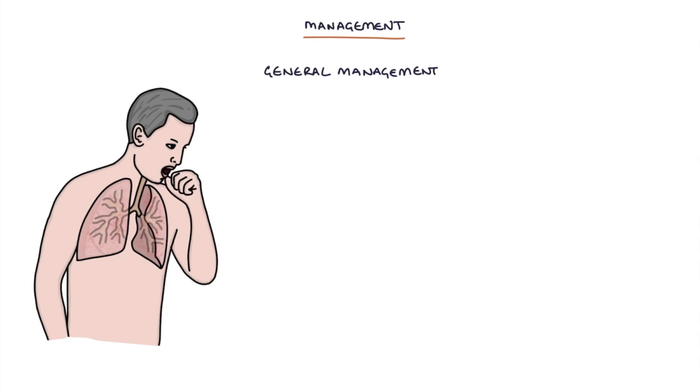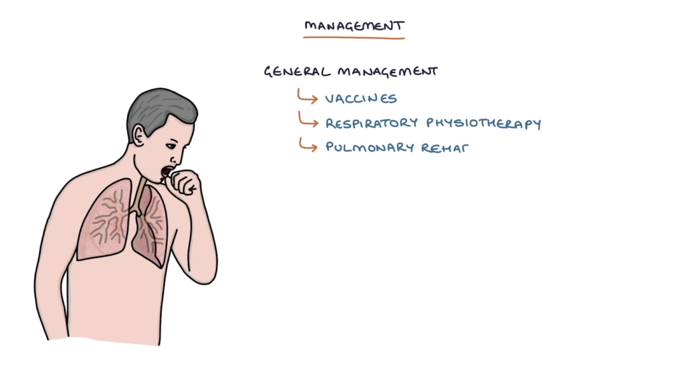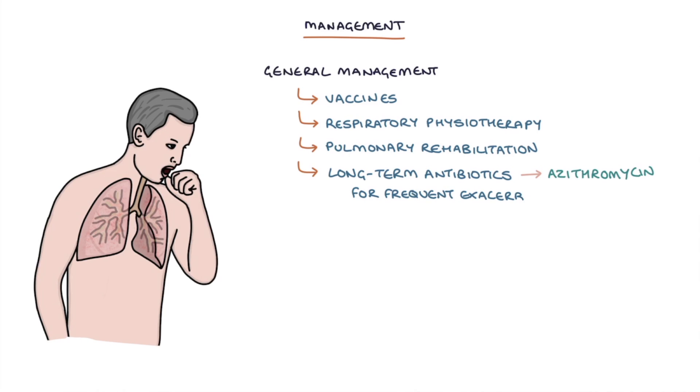The general management of bronchiectasis involves vaccines such as the pneumococcal and influenza vaccine, respiratory physiotherapy to help clear collected sputum, pulmonary rehabilitation to strengthen the lungs and surrounding muscles, long-term antibiotics such as azithromycin for frequent exacerbations — for example three or more per year — and inhaled colistin, an antibiotic used for Pseudomonas aeruginosa colonization.